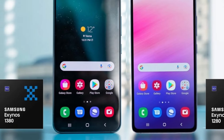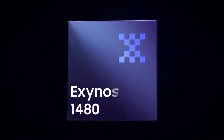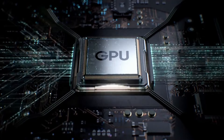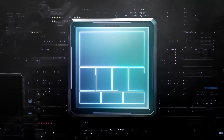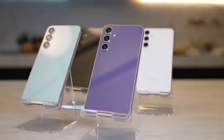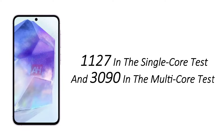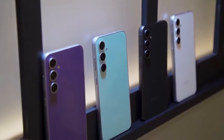The Galaxy A55 continues the series evolution, moving from the Exynos 1280 to the Exynos 1380 in the A54, and now rumored to feature the latest Exynos 1480. This is expected to be paired with the Xclipse 530 GPU, based on AMD's RDNA2 architecture. The shift in GPU could potentially enable the A55 to support ray tracing in games. The A55 prototype scored 1127 in the single-core test and 3090 in the multi-core test, surpassing the A54 by a slight margin. The device is expected to retain 8GB of RAM.